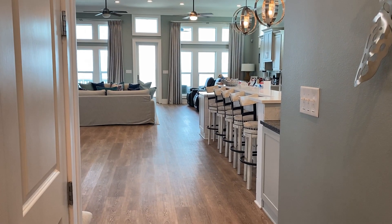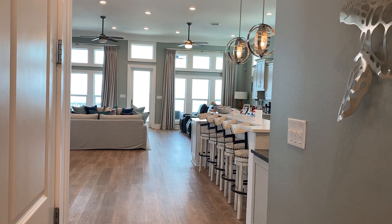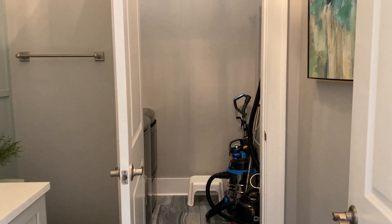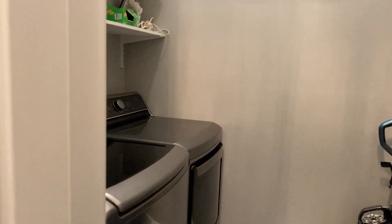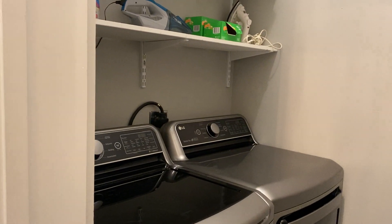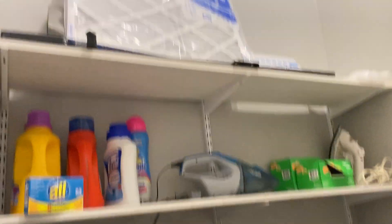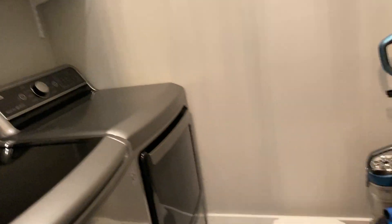Miss Renee has opened up the storage area for the washer and dryer. There's a washer/dryer area down here on the first floor, and there's also a washer/dryer area on the second floor.